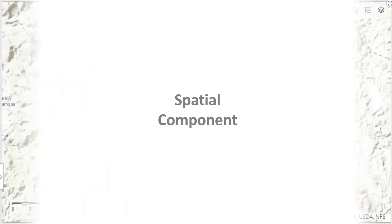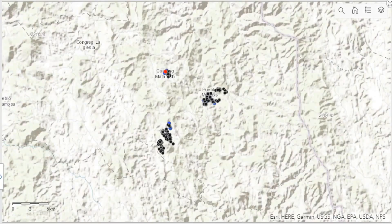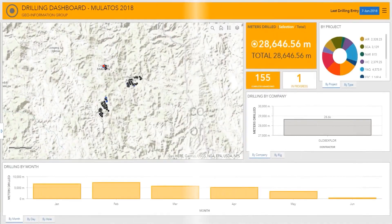One more thing geologists always want is the spatial component. It doesn't matter how good your tables, reports, or charts are — they always want to see a map. So we had to include spatial components, similar to a drill hole map. Combining all of this, we came up with a single interface that shows your map, your totals, and any type of graphic that you or they require.